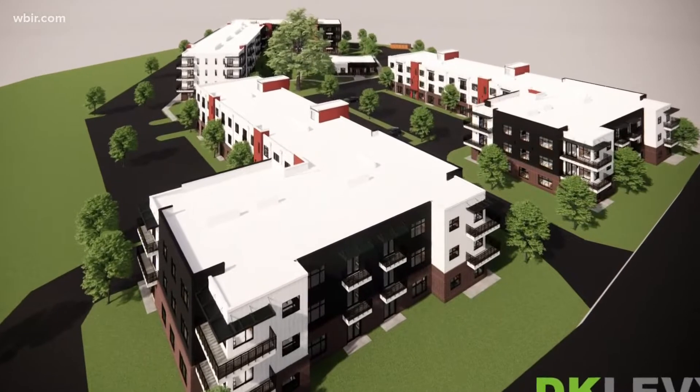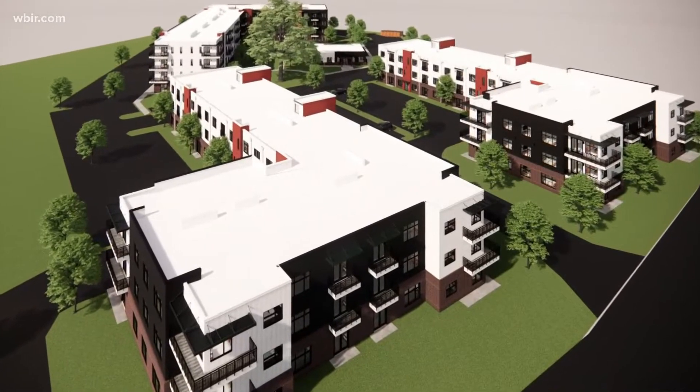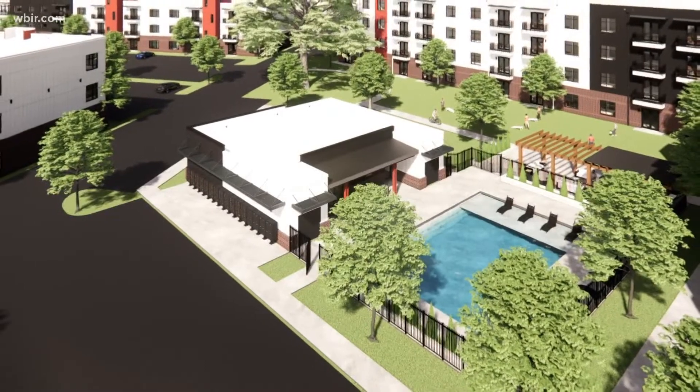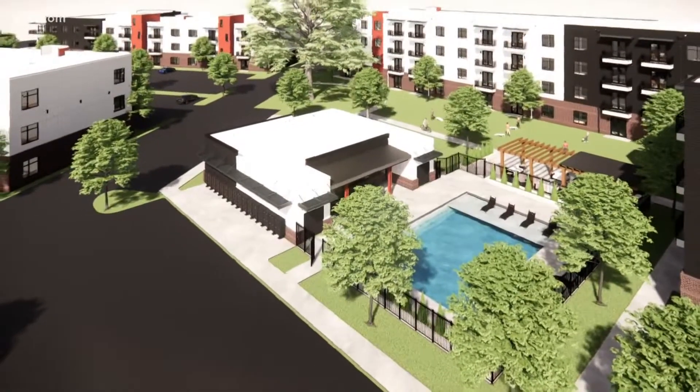There'll be 190 apartments on the site, and there'll be a mix of studios, one bedrooms, two bedrooms, and three bedrooms. So it provides a range of different housing types depending on what a family might need.